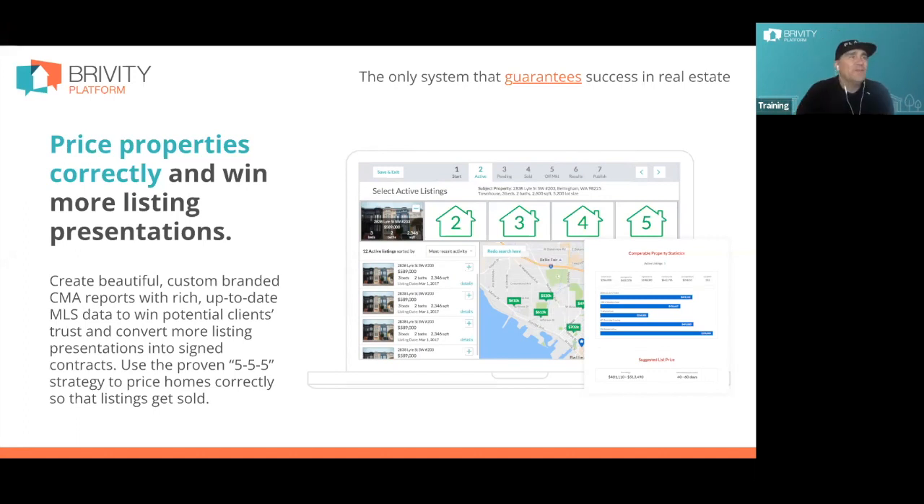Not only do we give you the 555 CMA method, we have a lot of training around how to present it to the consumer — videos of Ben Kinney or Chad Himes actually doing this kind of 555 presentation. The wording we use when we present the actives, calling the pendings 'your competition,' calling the pendings the people that 'already want what you want' — they have an offer and it hasn't closed yet. There's an actual methodology to how you present this 555, so we don't just give you the software.